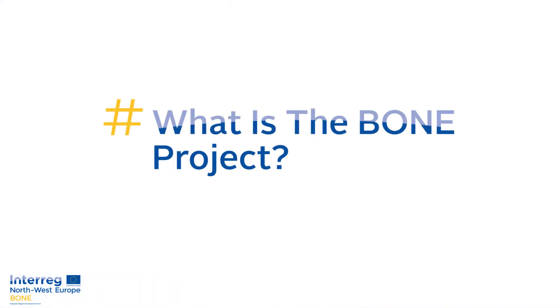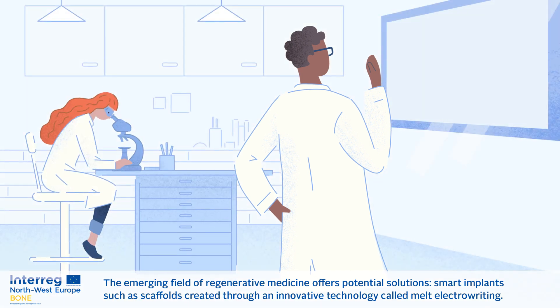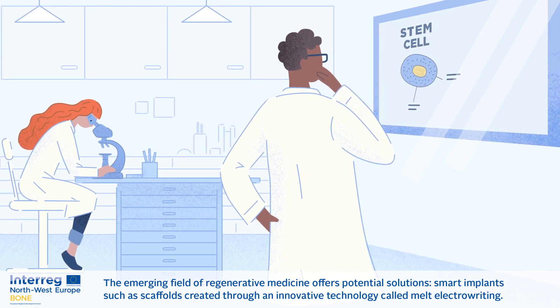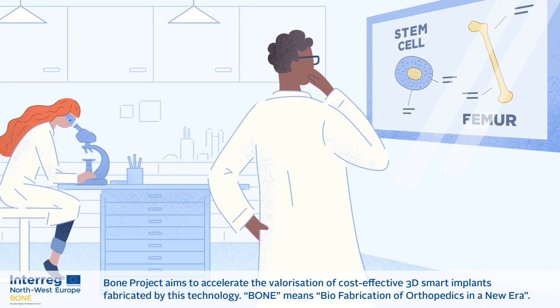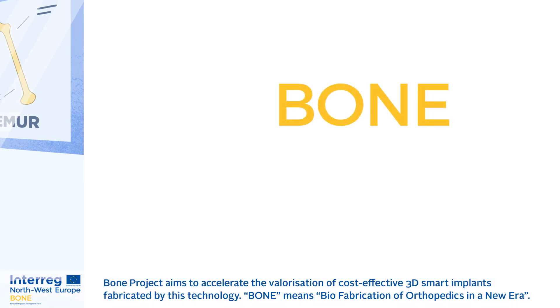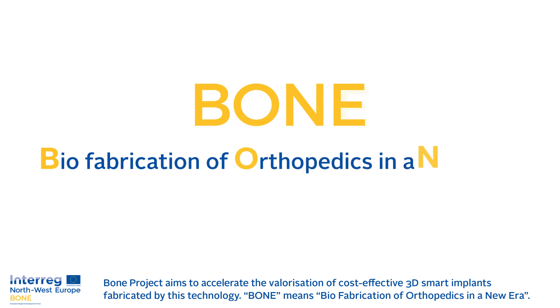What is the Bone Project? The emerging field of regenerative medicine offers potential solutions — smart implants such as scaffolds created through an innovative technology called Melt ElectroWriting. Bone Project aims to accelerate the valorization of cost-effective 3D smart implants fabricated by this technology. Bone means bio-fabrication of orthopedics in a new era.